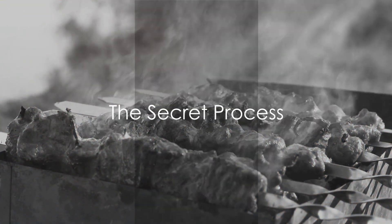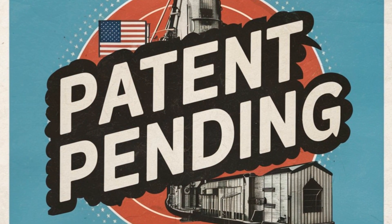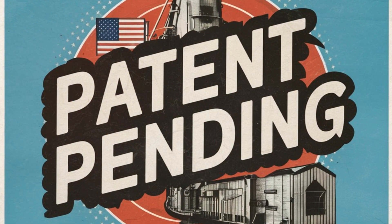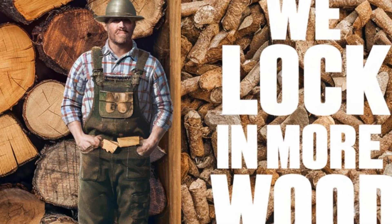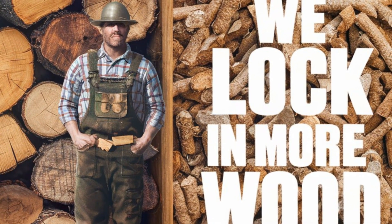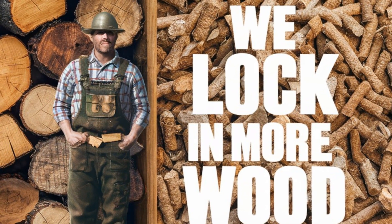What's the secret to locking in that authentic smoky flavor? It's Manchester's patent-pending low-temperature multi-stage drying process. This innovative method truly sets Manchester apart, preserving natural compounds like terpenes, phenols, and lignans that are vital for that genuine wood flavor when you fire up your pellet grill.